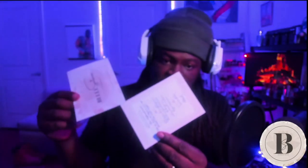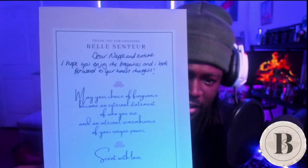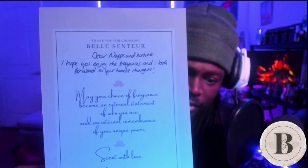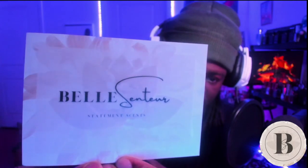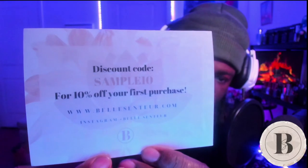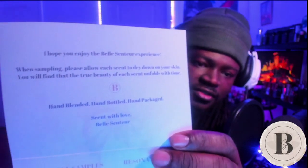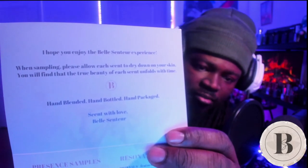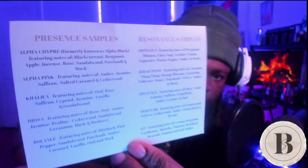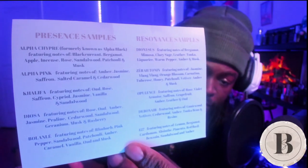Opening our letter, I love the attention to detail with everything. Look at these cards. We have two cards: 'Dear Naps and Nurture, I hope you enjoy the fragrances and we look forward to your honest thoughts. May your choice of fragrance be an external statement of who you are and an internal remembrance of your unique power. Sent with love.' There's a discount code - Sample10 for 10% off your first purchase. The other card lists both sample types and all the samples with notes for each fragrance, which is extremely helpful.